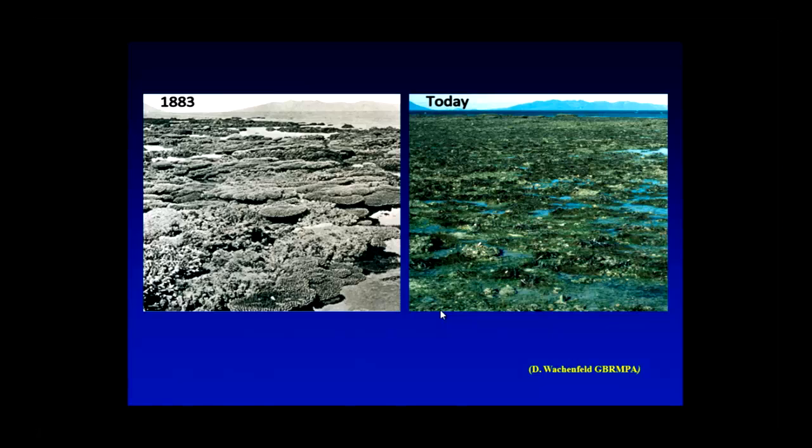I want to talk about alternate stable states and regime shifts. Here's another example of a phase shift from this part of the world. This is a picture that David Wackenfelt took relatively recently, a few years ago. David took this picture on the left in 1883. This is near Bowen, and you can see that a coral-dominated system is now pretty much a mudflat with large amounts of macroalgae. This reef can be thought of as having lost its resilience — it used to be able to cope with recurrent disturbances and bounce back, but it can no longer do that.